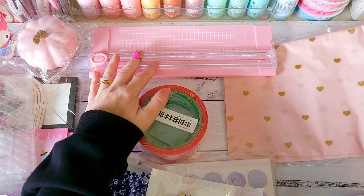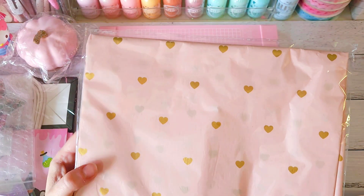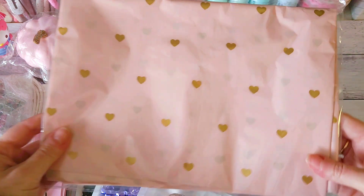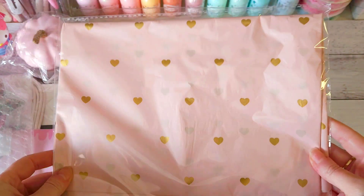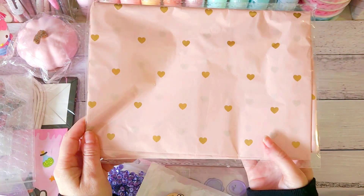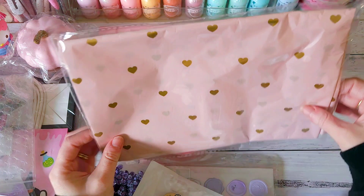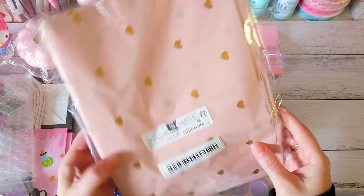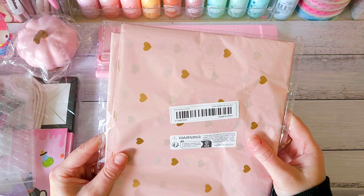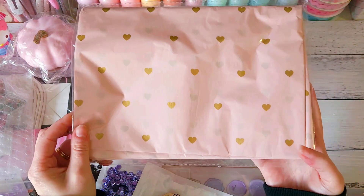Next I grabbed some things for packaging up happy mail. I got this pink tissue paper that has gold foiled hearts on it. I like to pop these in boxes when I'm packaging up a swap. It says 10 pieces, so you get 10 pieces of that tissue paper.